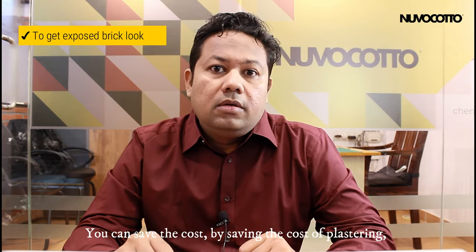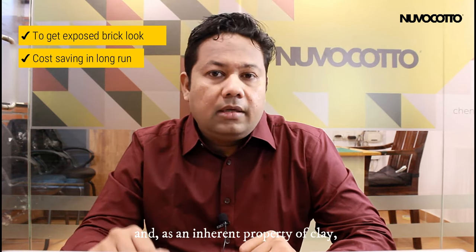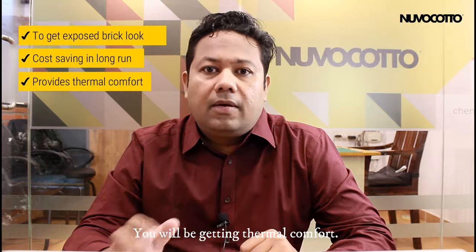Besides that, you can save cost by avoiding plastering, painting and repainting in the future. And, as an inherent property of clay, it is a thermal insulator. So wherever clay tiles are used as cladding, you will be getting thermal comfort.